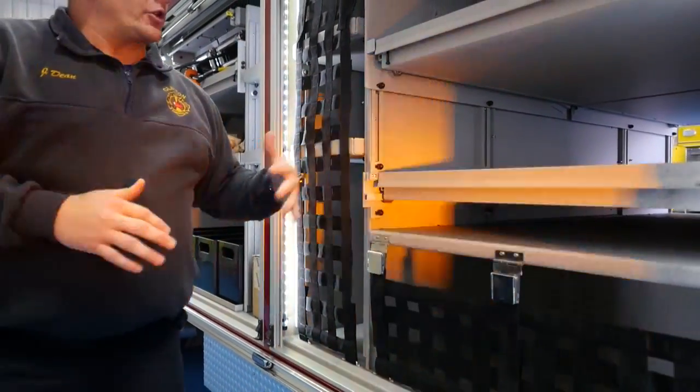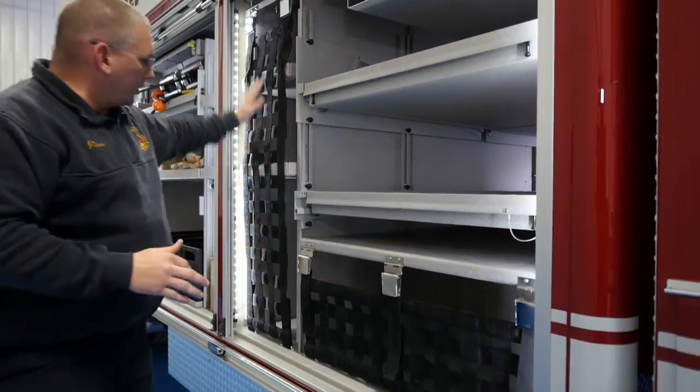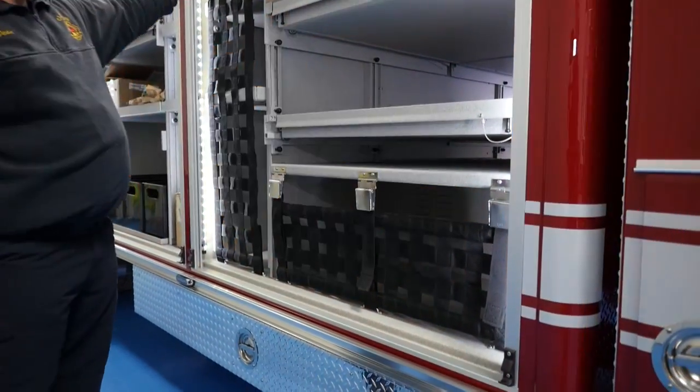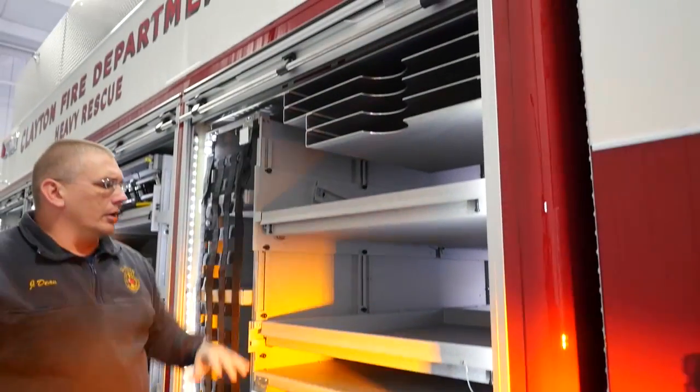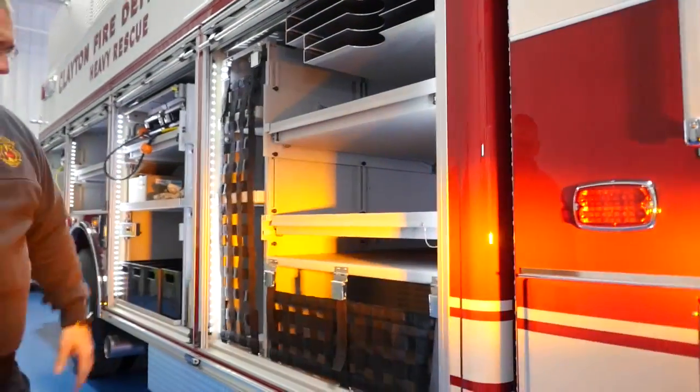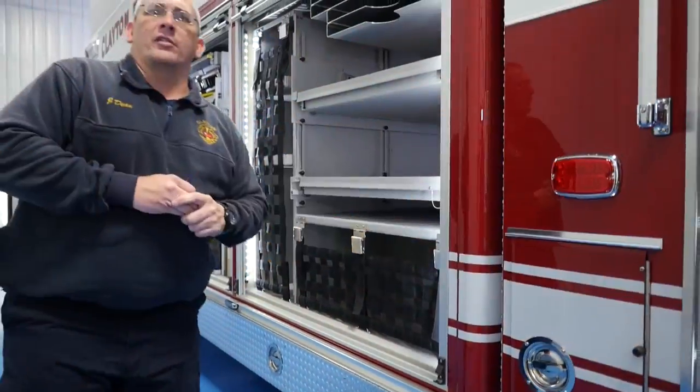Now we're on the other side of our transverse. Pretty much everywhere you see black netting is going to be where our wood cribbing is, along with some rescue jacks, some airbags, and oil dry. We also have more underbody storage on this side for our brooms, shovels, and things like that.